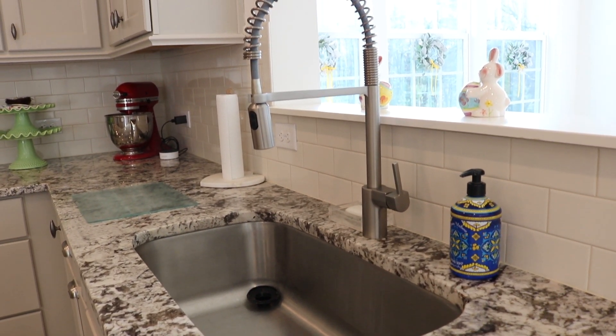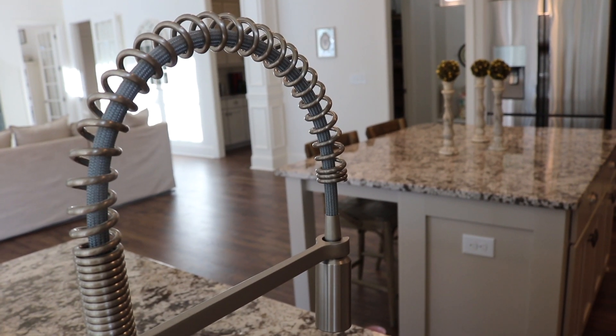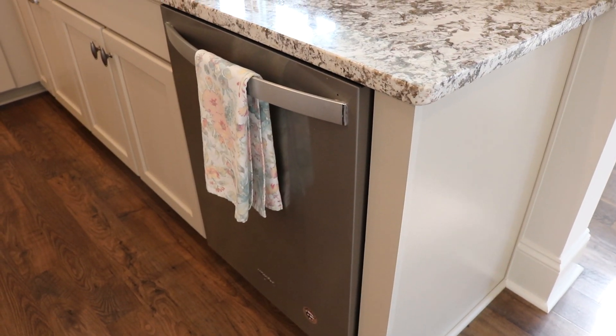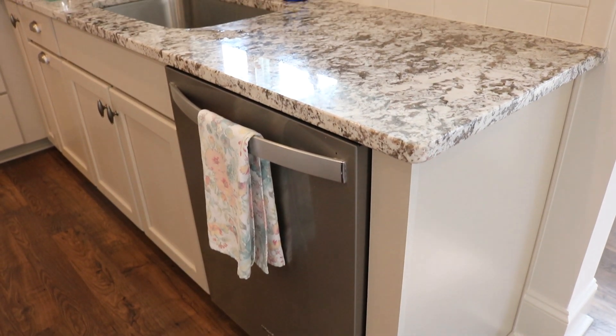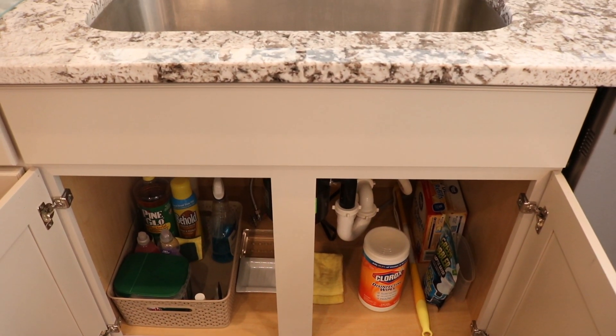This is our deep dish sink and our extendable faucet — it makes washing dishes so much easier. Beside our sink is our Whirlpool dishwasher, and one of my favorite features is the pull-out cutlery drawer.